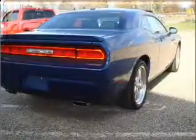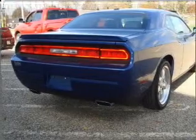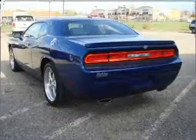Stand out from the crowd with premium wheels. The anti-lock braking system will help deliver you safely to your destination. Indulge in the comfort of heated seats.